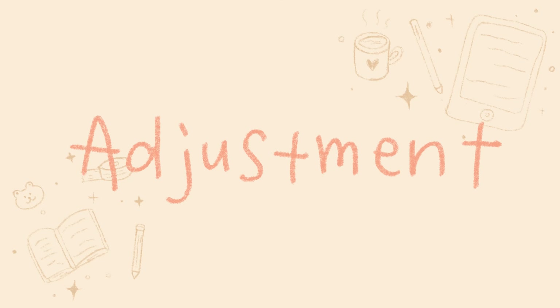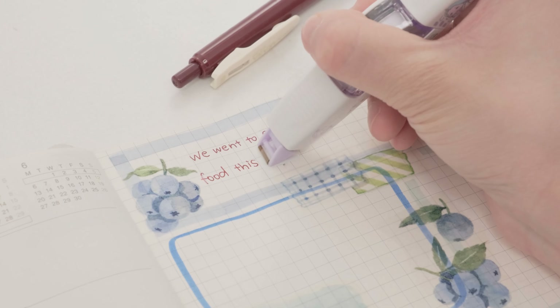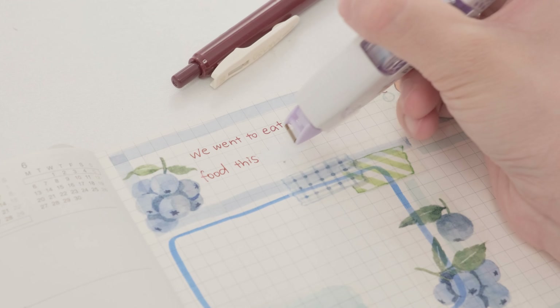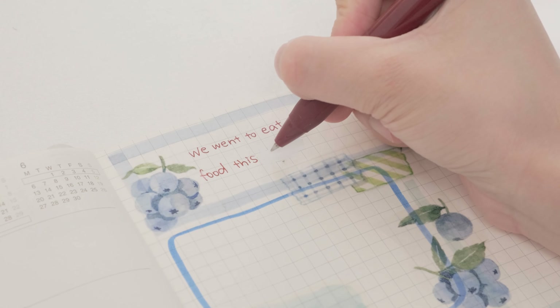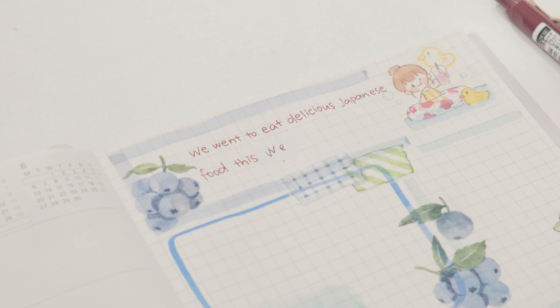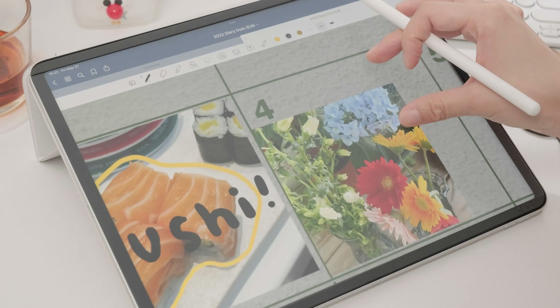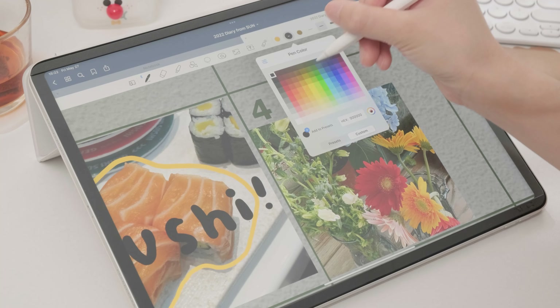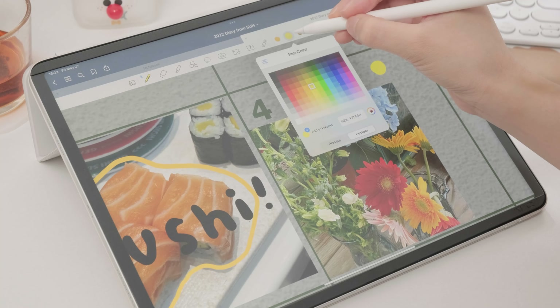Number six: adjustment. A typical paper journal might be complicated if you're trying to correct something that was written incorrectly. If you value accuracy, scribbling in a notebook is probably not your cup of tea. This isn't an issue with digital journals — if you make a mistake with writing, you can remove it with the undo or eraser keys.